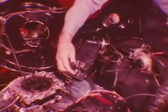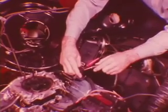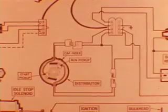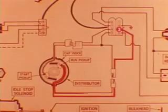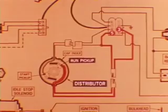Reconnect the start pickup and turn the key off. Disconnect the dual connector from the computer and use your ohmmeter to check the resistance between terminals 3 and 5 — this is a direct circuit through the run pickup coil. Any resistance from 150 ohms to 900 ohms indicates a good pickup. In step 3, you look for a shorted pickup circuit by grounding one ohmmeter lead and touching each pickup lead — there should be no continuity to ground.